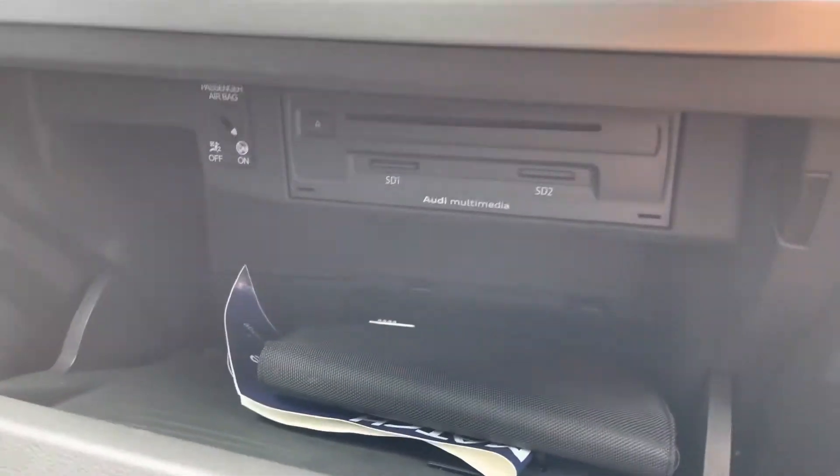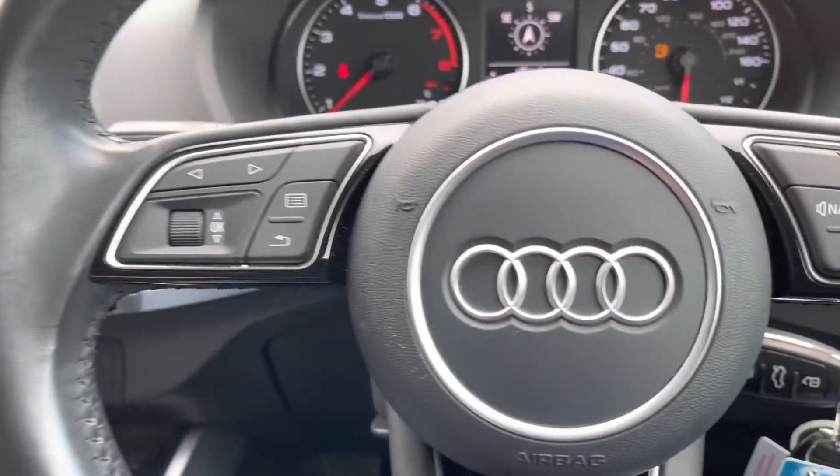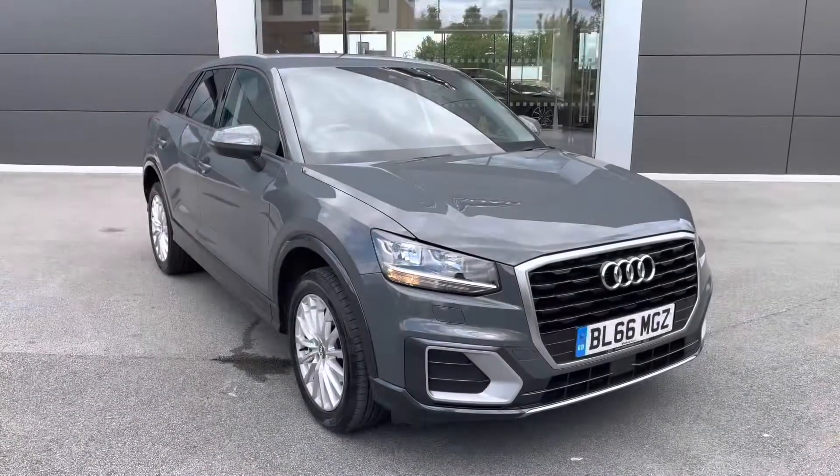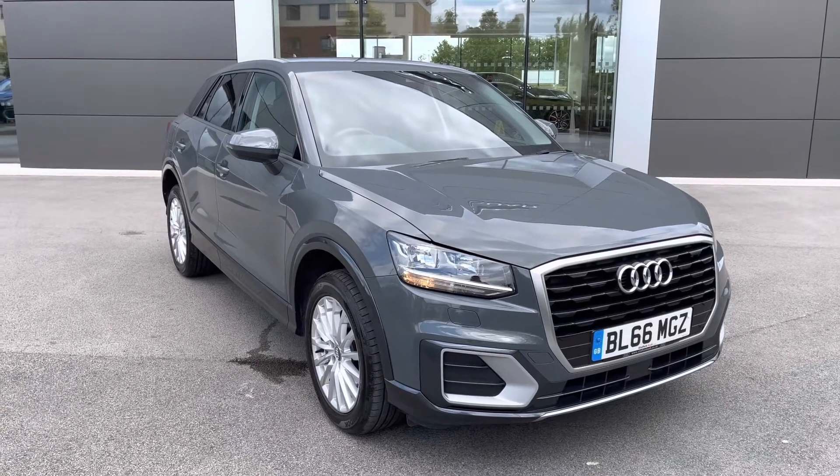USB ports, large cup holders, and optionally upgraded audible rear parking sensors will ensure you don't scratch any bumpers. The glovebox houses additional media inputs in the form of a CD player and SD card slots.